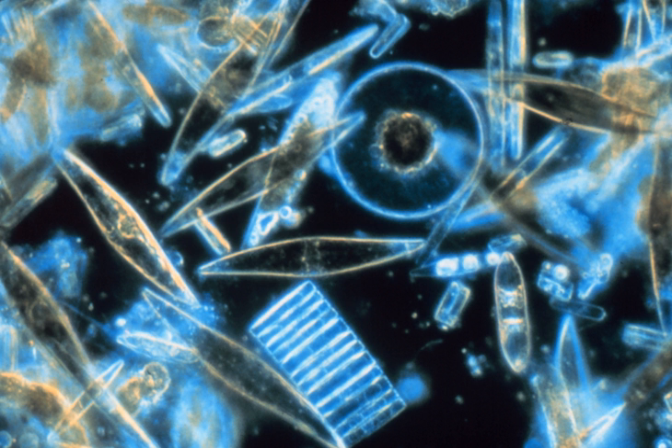Fossil evidence suggests that diatoms originated during or before the early Jurassic period, which was about 150 to 200 million years ago. Diatoms are used to monitor past and present environmental conditions and are commonly used in studies of water quality.